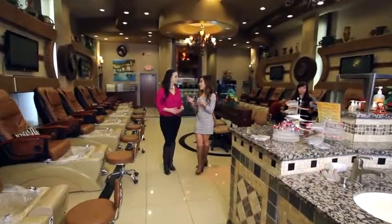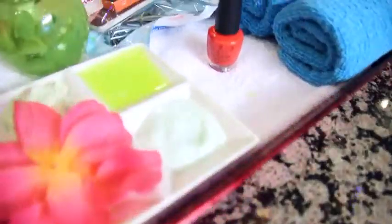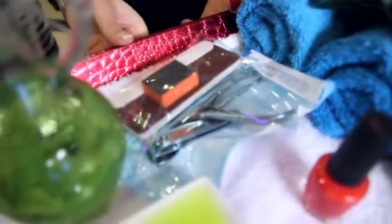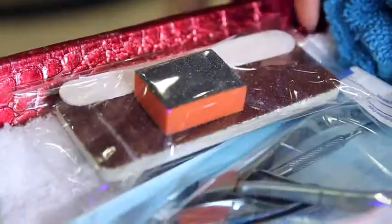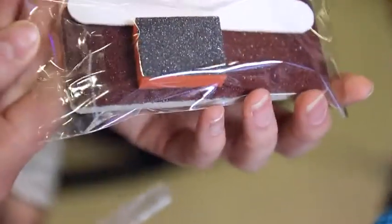Not all tools can be sanitized, which leads to tip number four. Tools that are non-metal, such as pumice stones, nail files, and emery boards, cannot be sterilized. So you want to find a salon that has one-time use packages, or somewhere that will allow you to bring your own tools from home.